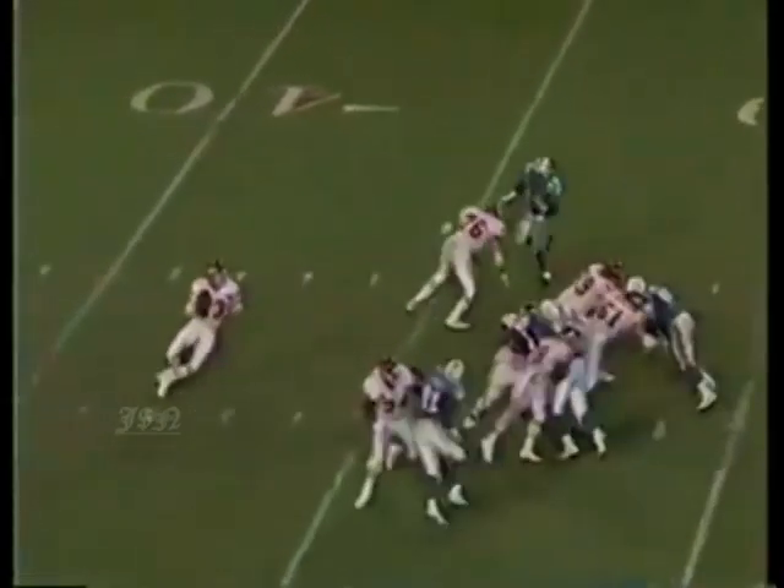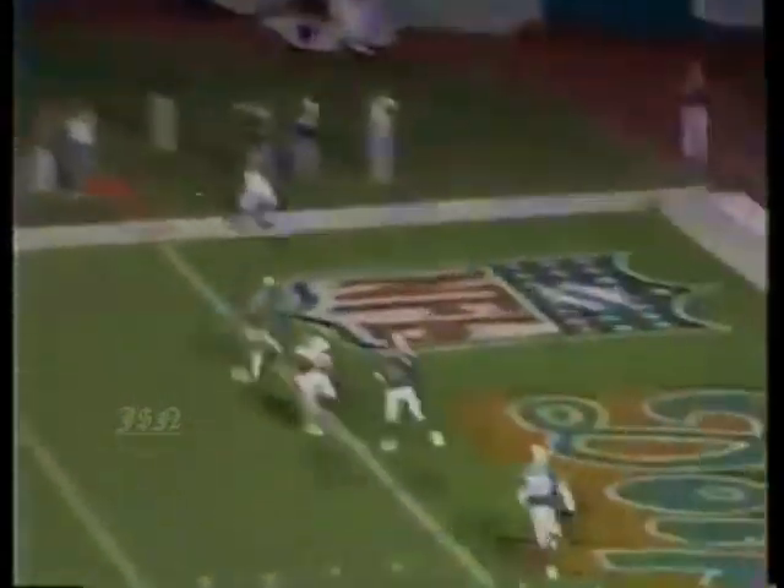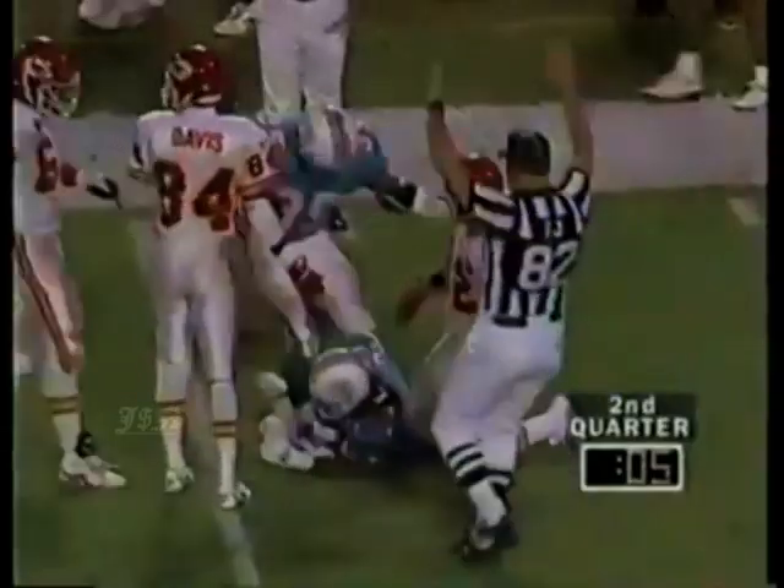From the 28-yard line, the deep drop, great protection - goes for it. Oh, and it's picked off in the end zone by Troy Vincent! And he's going to come out - banged down by Marcus Allen.